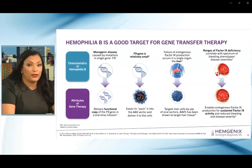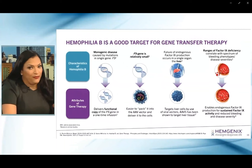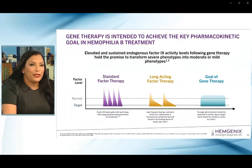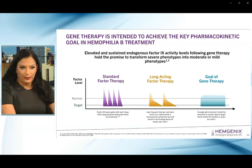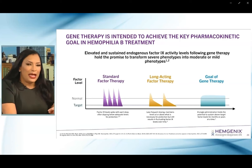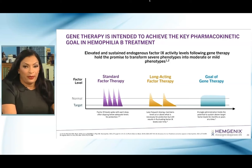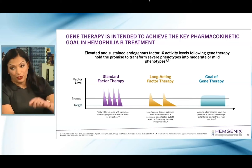From a pharmacokinetic standpoint, with standard factor replacement therapy there are peaks, troughs, and gaps in between. Long-acting factor replacement therapy offered fewer infusions but still left gaps in potential bleeding protection. The goal of gene therapy with this single one-time infusion is to achieve a sustained factor 9 level that fits within those targets — without the peaks, troughs, and gaps that fall in between.